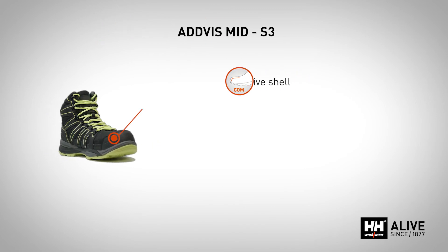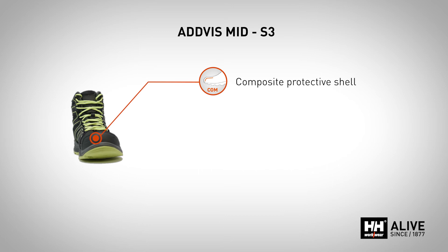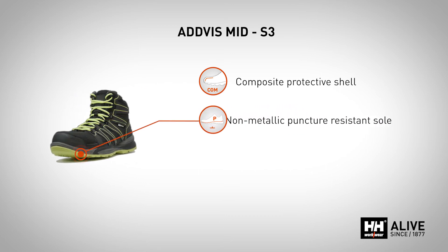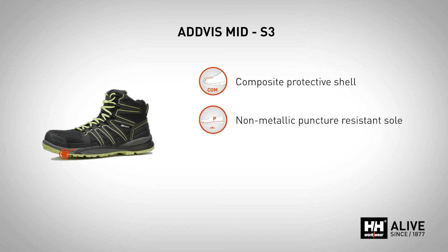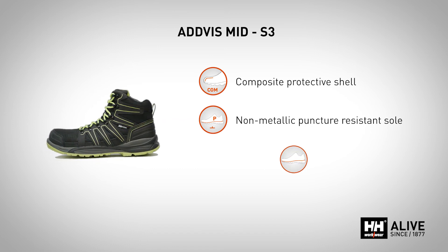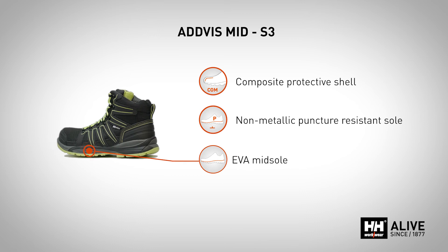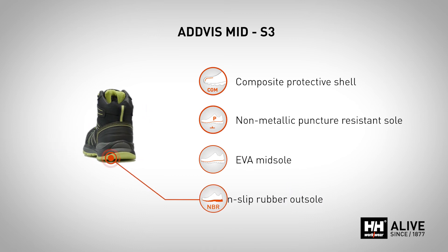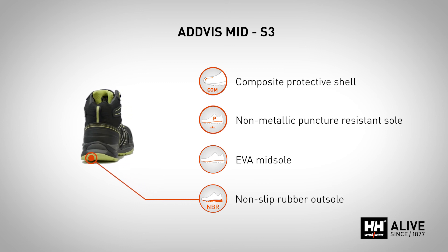These S3 safety boots feature a composite protective shell and a non-metallic puncture resistant sole. They also have a lightweight EVA midsole and a non-slip rubber outsole. Available in sizes 36 to 48, they are the perfect complement to users of high visibility garments.